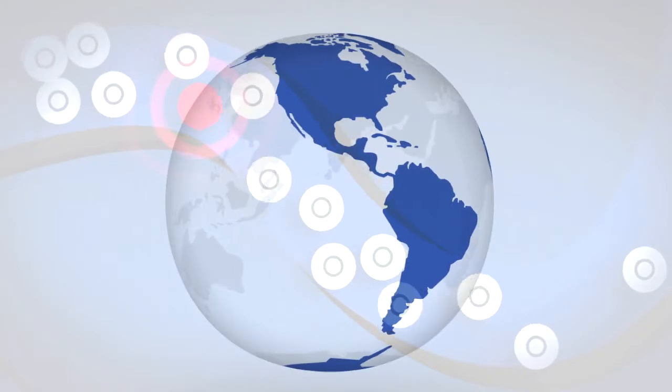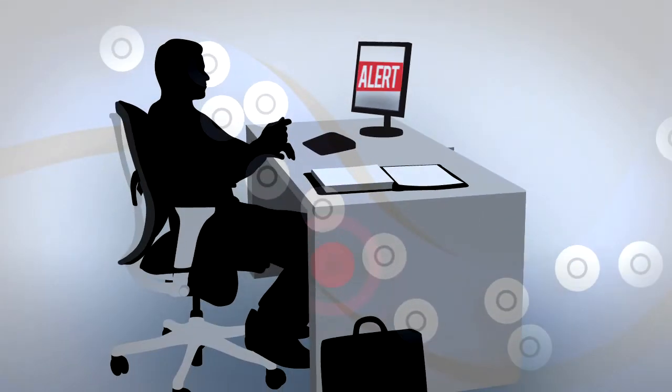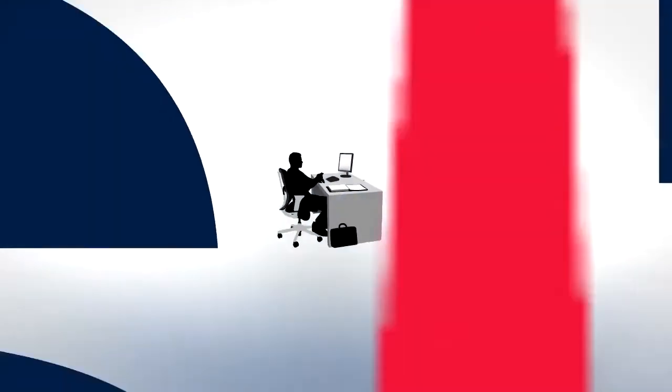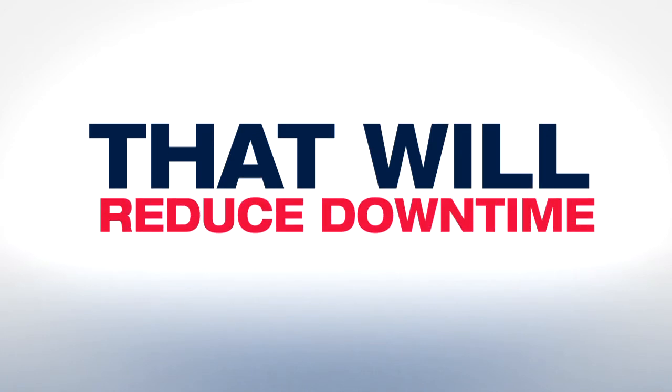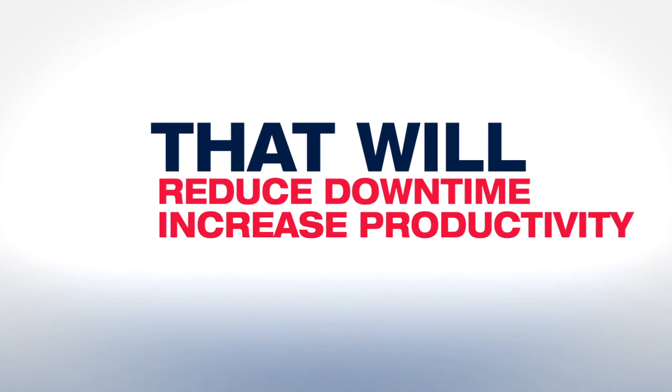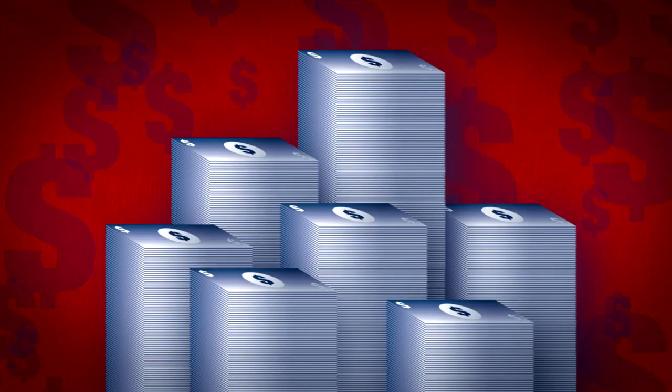The real-time data can even be transmitted to anyone in the world with internet access, in order to help with troubleshooting. Mazatec is the complete real-time impact detection system that will reduce downtime, increase productivity, decrease material waste, and save your company potentially hundreds of thousands of dollars a year.